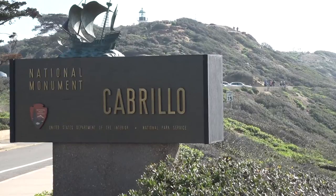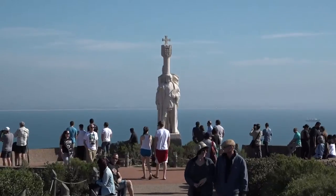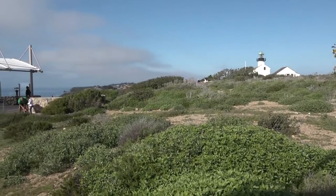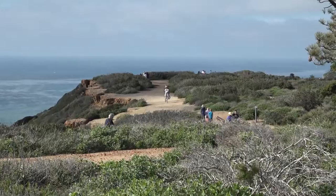The Cabrillo National Monument is named after the 16th century explorer Juan Rodriguez Cabrillo. The park has acres of wild habitat and several great hiking trails to enjoy.